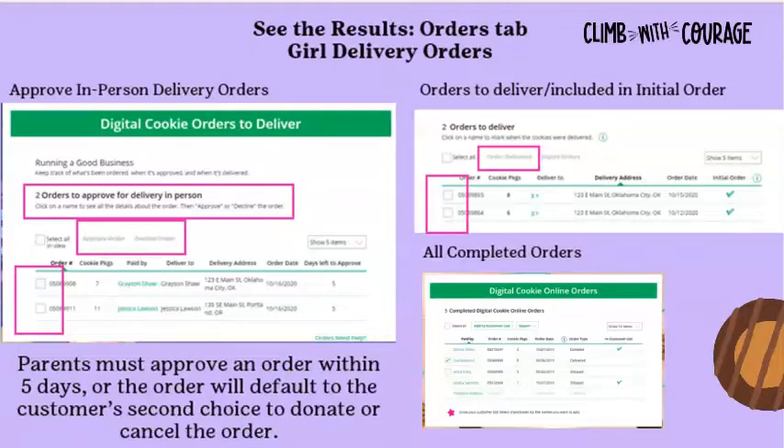Once a parent completes the approval or decline process, the action cannot be changed, and an email is automatically deployed to the customer with the result. When an order is declined or defaults after five days, the order reverts to the customer's second choice. After an order is approved, it moves to the Orders to Deliver section.